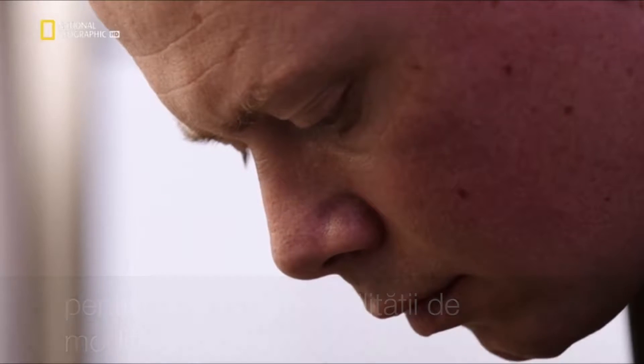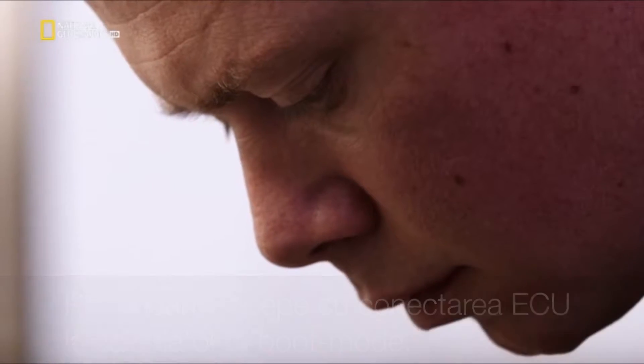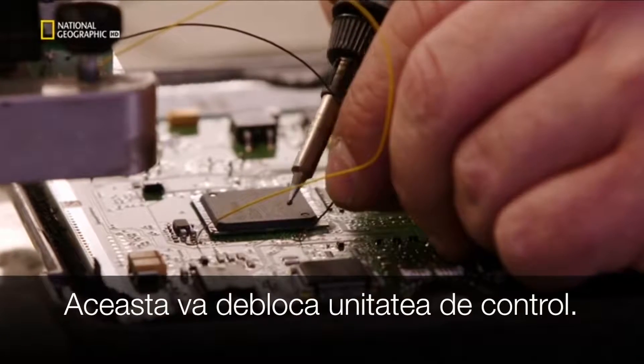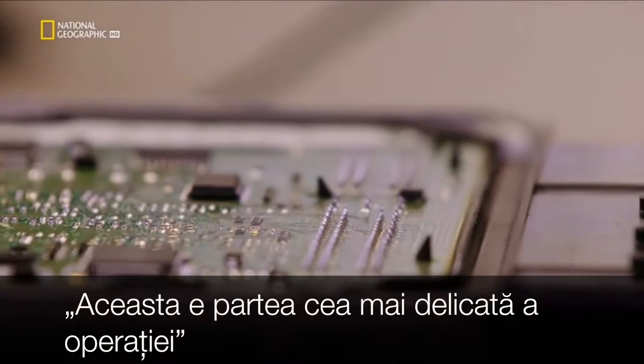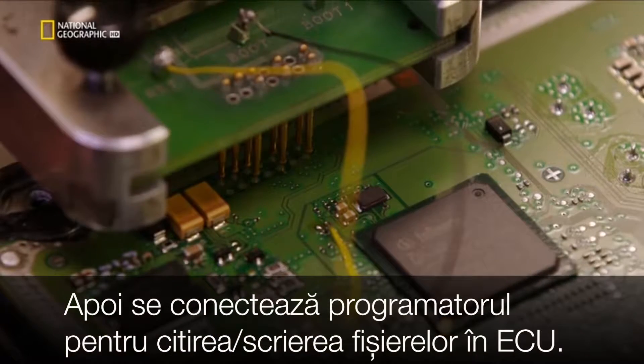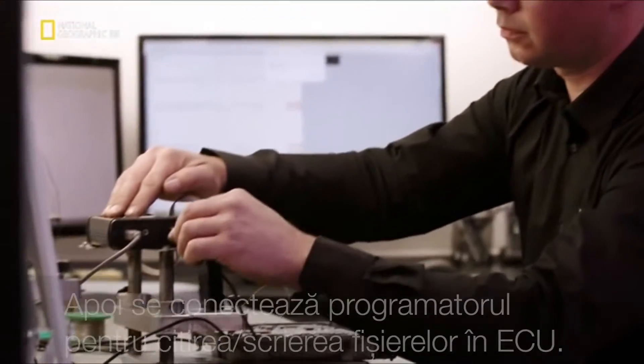The first step in the operation is wiring the ECU to a computer that will put it into boot mode. This will unlock the ECU. This is the most delicate phase of the operation. Then probes connect with the circuits, enabling a computer to read, then rewrite the car's internal software.